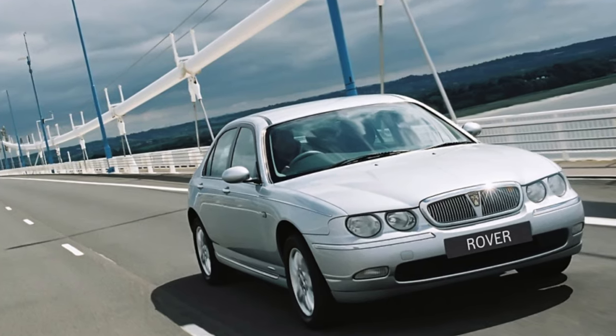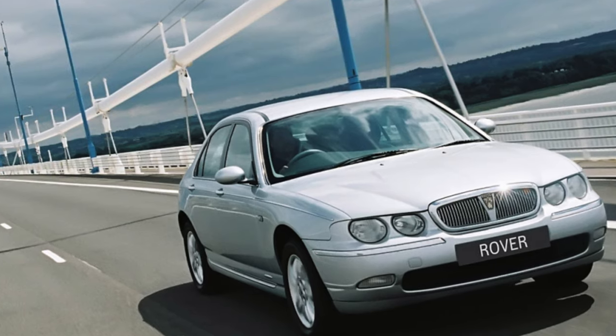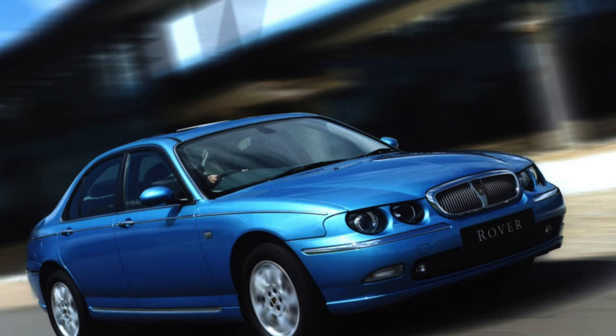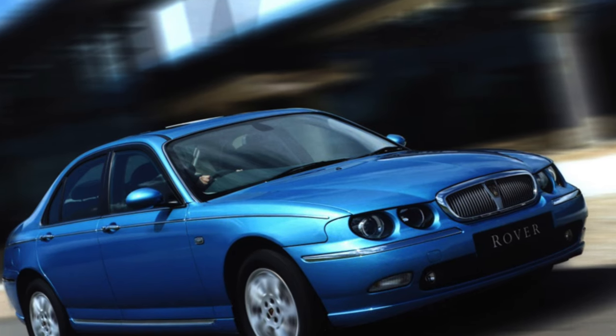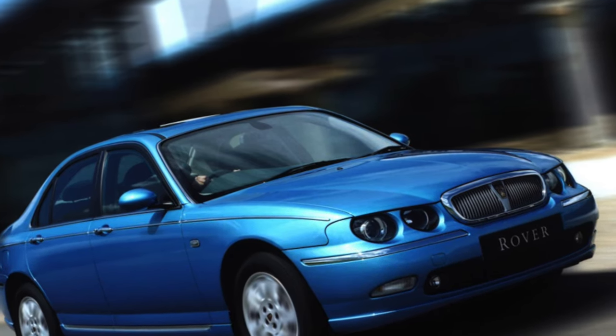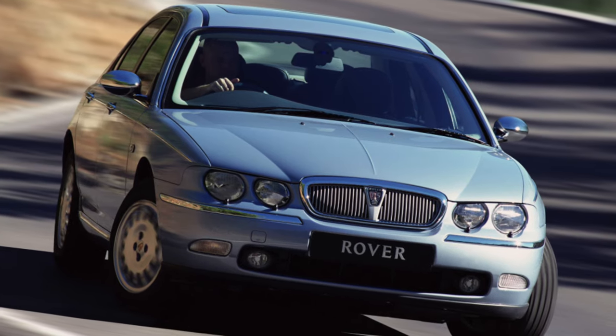Back in 2005-2006, it was possible to buy a 3-4-year-old Rover 75 with zero mileage in Russia. Against the background of the automobile boom, when cars of many brands, not yet leaving the assembly line, actually already had their owners, this situation looked strange, but understandable.